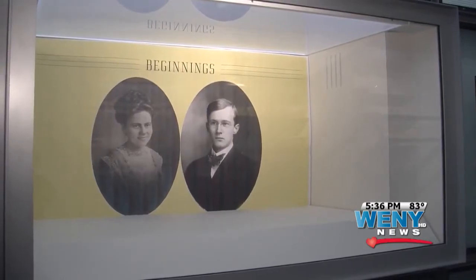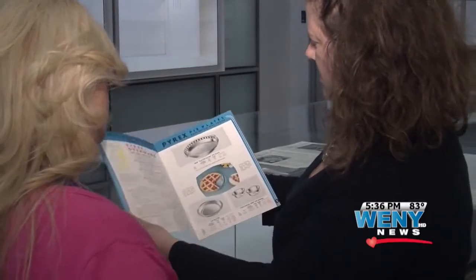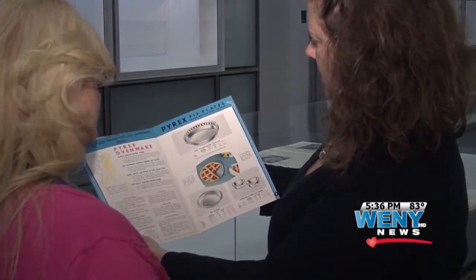Cookware was completely foreign to them, but they wanted a way to use this great glass that they had. It was the wife of a Corning Glass Works physicist, Bessie Littleton, who baked the very first sponge cake in a sawed-off bottom of a battery jar.